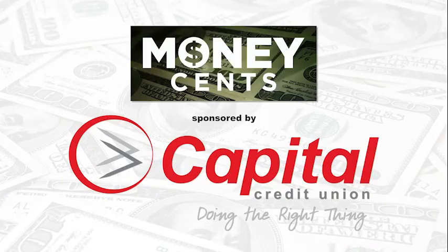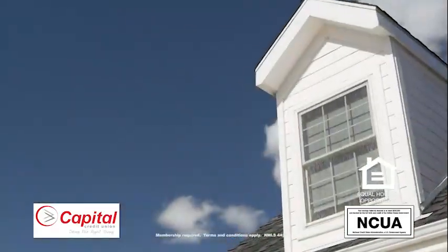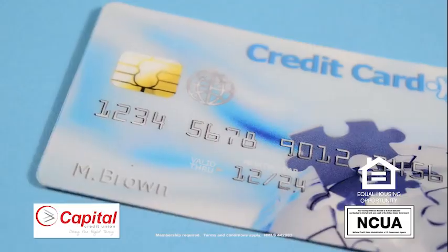Today's Money Sense is sponsored by Capital Credit Union. A home equity line of credit sounds intimidating, but it's really simple. It is a credit that's backed up by the value of your home, which can give you a line of revolving credit for larger purchases or paying down debt on high interest rate loans, such as credit cards.